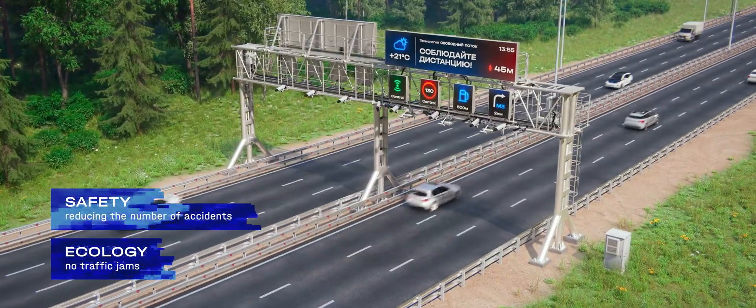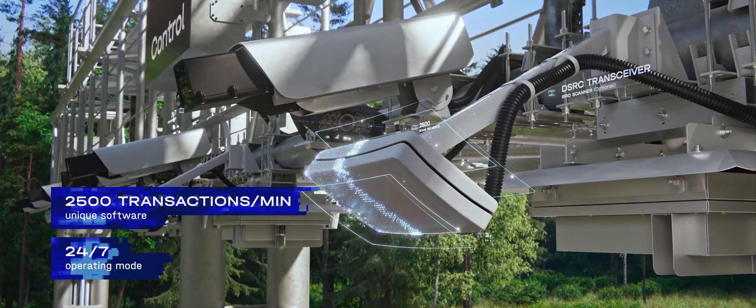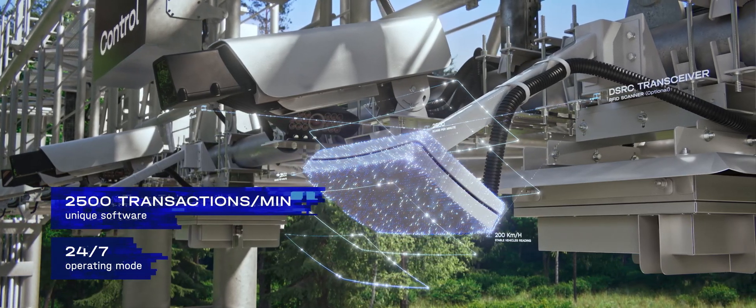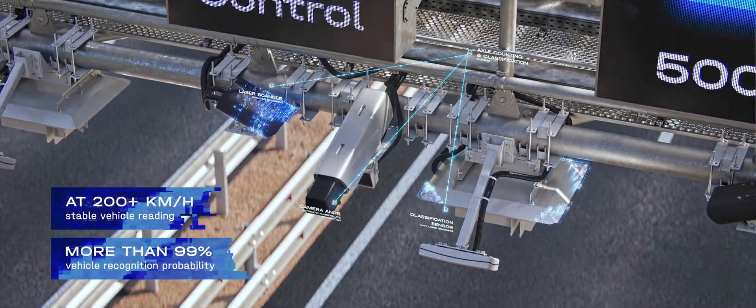The free-flow system's equipment package includes a controller with a unique software program, a wireless data transmission device that uses either DSRC technology or radio frequency identification technology (RFID), a classification system for vehicles on the road, and a photo and video recording suite.